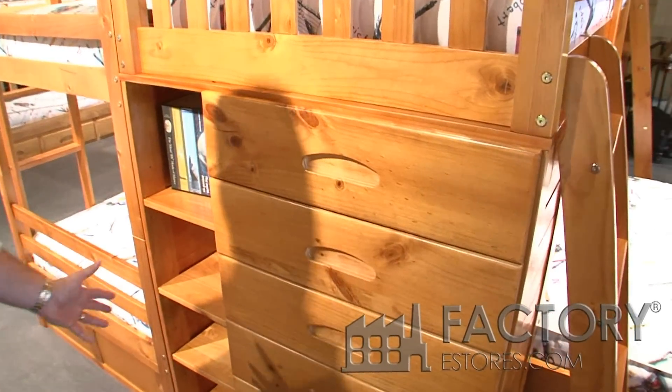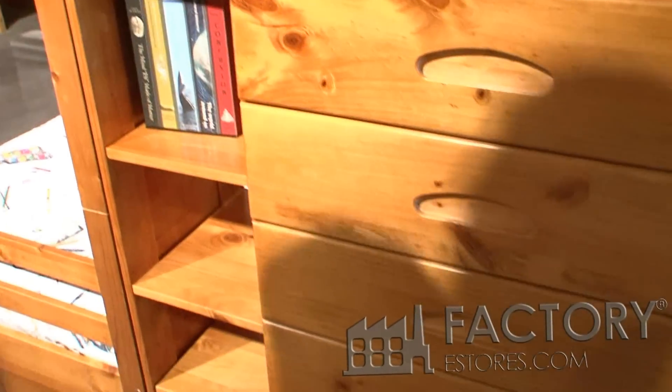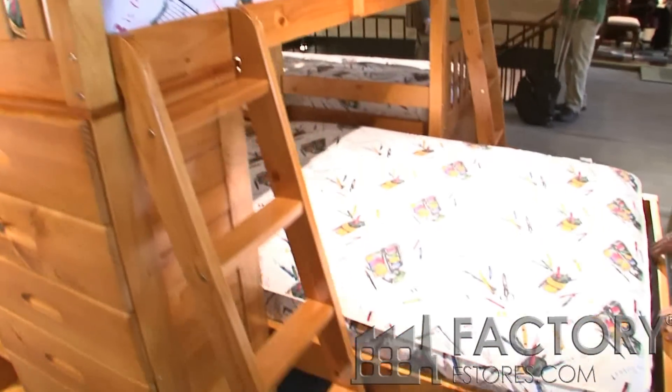It's got a bookshelf also built into it, so six drawers, a bookshelf, a twin bed on top, and a full bed on the bottom. That's on casters, so it's easy for mom to make.